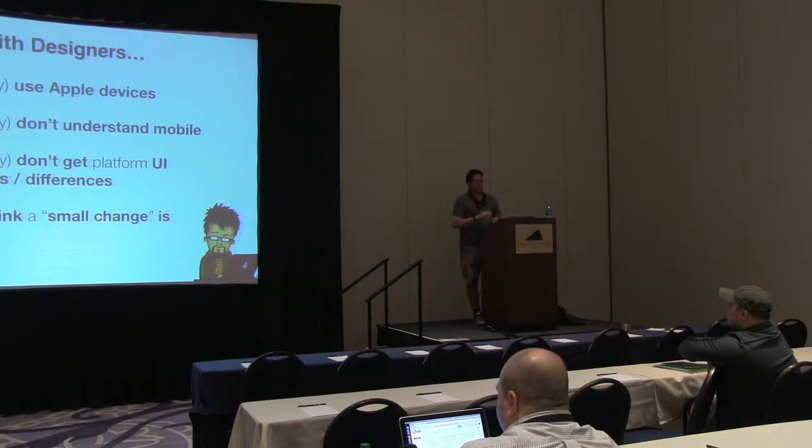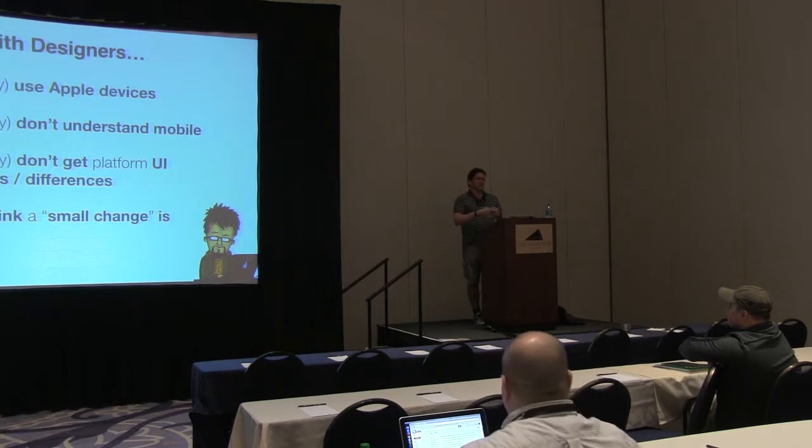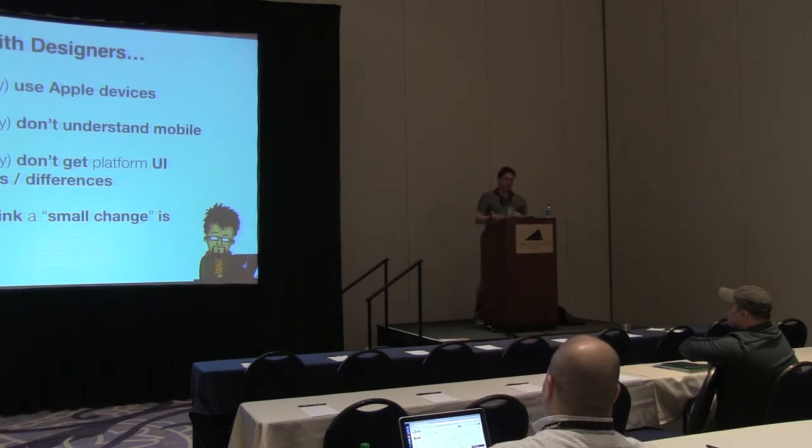They always think that a tiny change is really easy. Give me a load of images to update and it's a five-minute change. But they might not have given me all the densities, and it might need to be restructured into the correct folder structure for the app, and obviously deployed and tested.